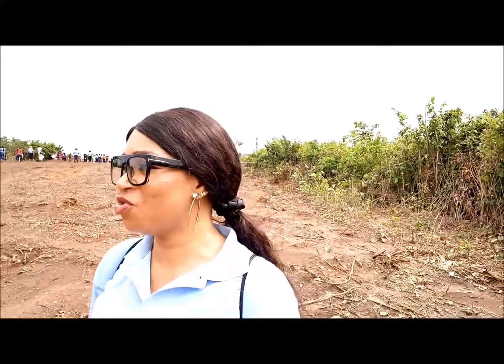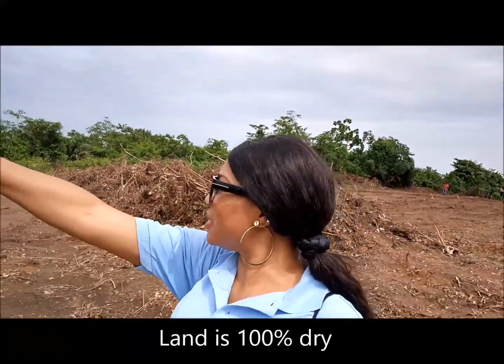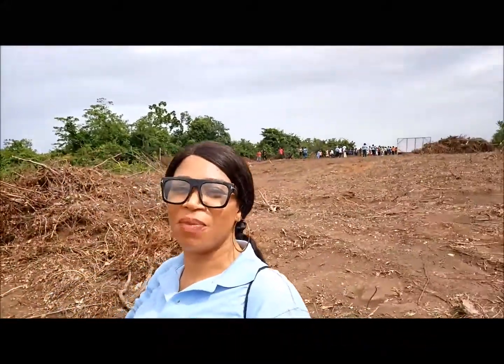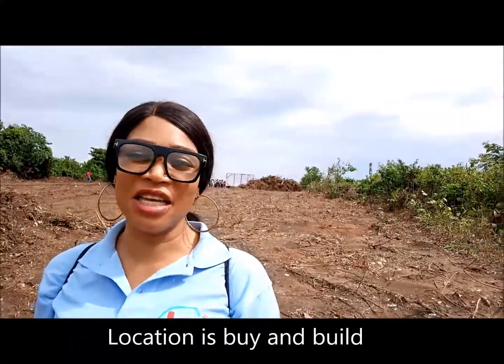I'm going to show you that in my visuals. And it's totally dry land. You can see it's already developing — a first developing area. This is buy and build. When you buy this property, you have instant allocation, and you can prepare to develop your plot.